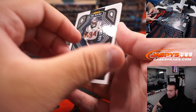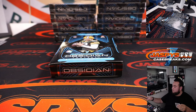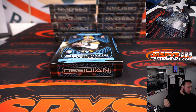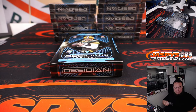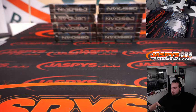We have Nico Collins to 150. Alright, next box.